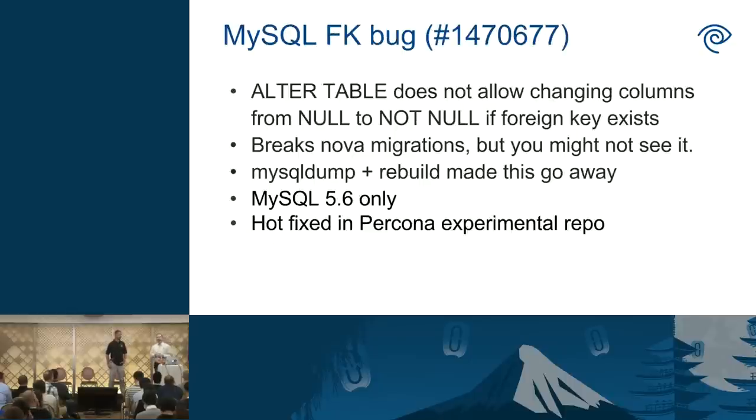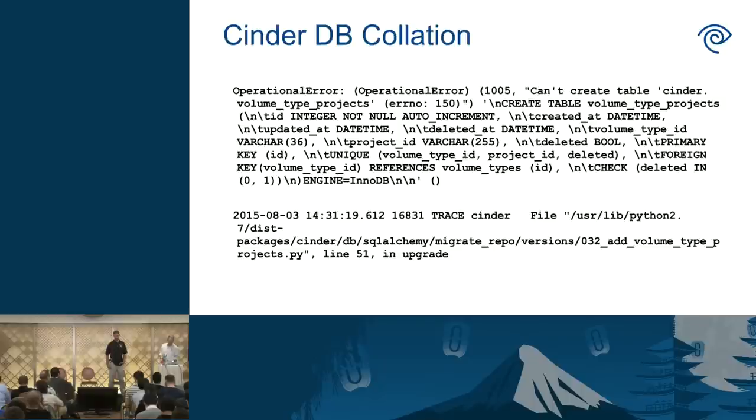We've been really good at finding MySQL bugs during our upgrades. In our first dev environment upgrade, we found that Nova migrations wanted to convert a column from nullable to not null. This was failing because in MySQL 5.6 there's a bug that prevents this if there's a foreign key constraint. The weird thing was it didn't happen in all our environments. We have a support contract with Percona — we went back and forth with them, they opened a bug, got it fixed, and pushed it upstream. If you're using MySQL 5.6, you probably want to be running that patched version.